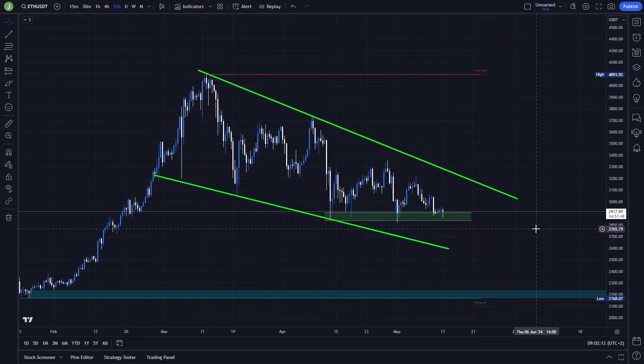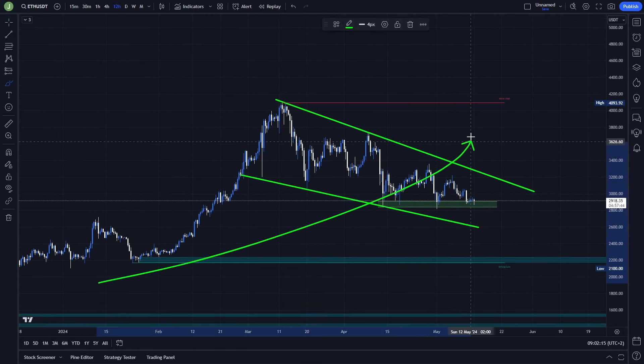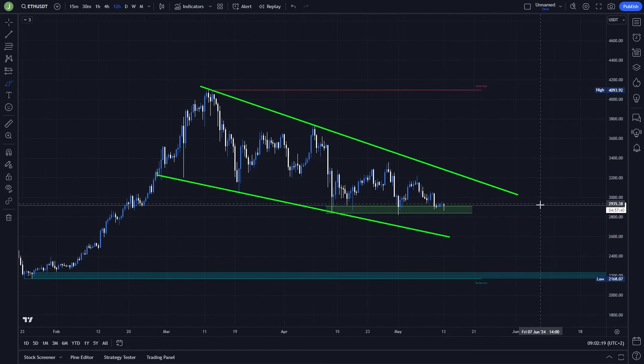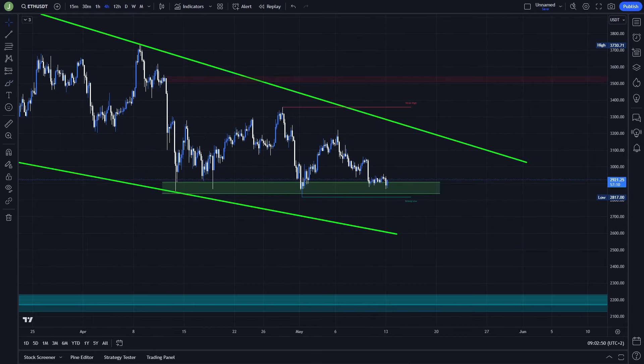Personally, I definitely like the long scenario more, because in the long-term perspective the whole market is still in a heavy bullish uptrend, and it's only a matter of time until we see another big pump.